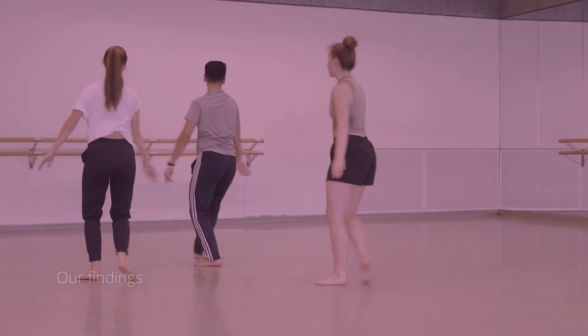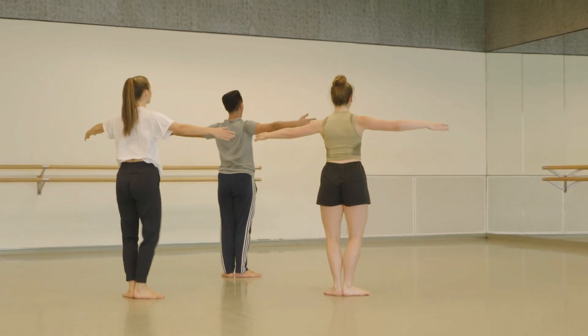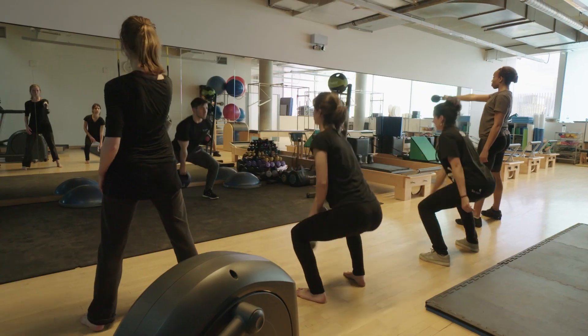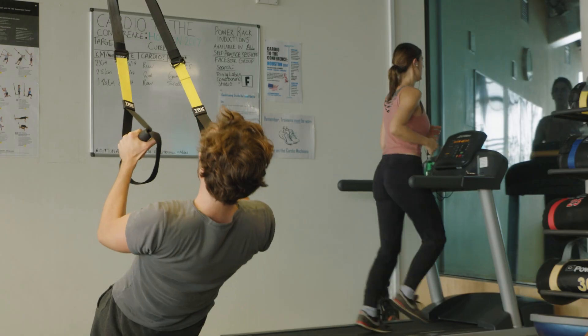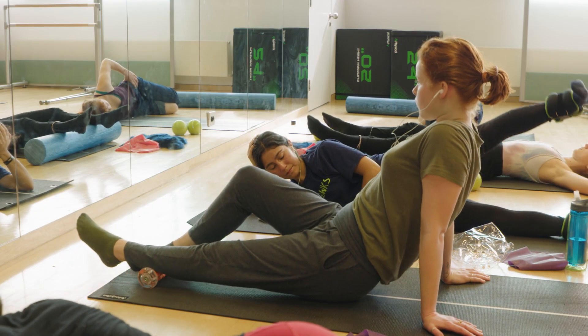At Trinity Lab we've been collecting data from these tests for over 15 years. As a result of our research, what we're seeing now around the world is that the curriculum dance students are engaged in is quite different — they are doing a lot more dance-specific fitness training within their dance curriculum.